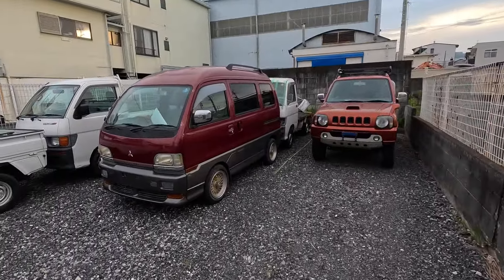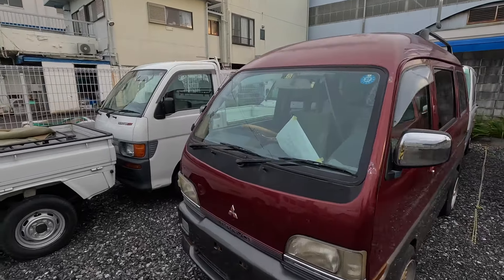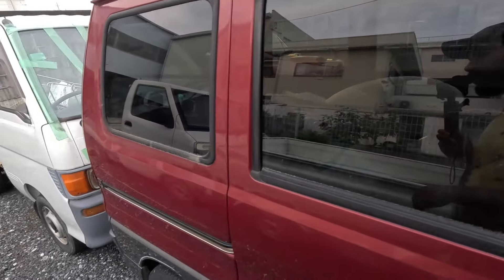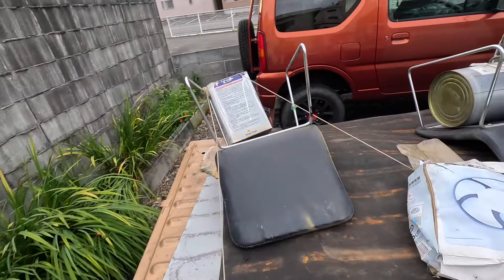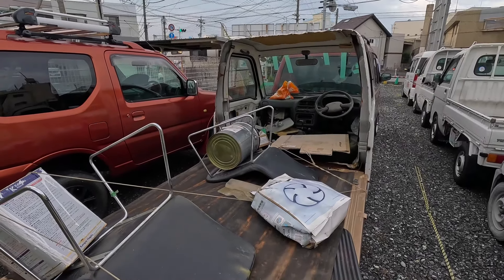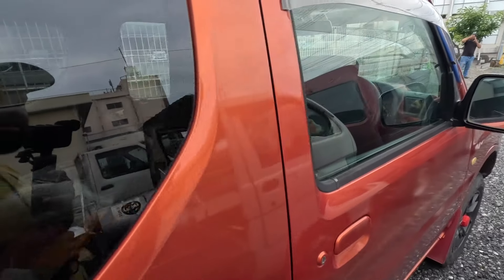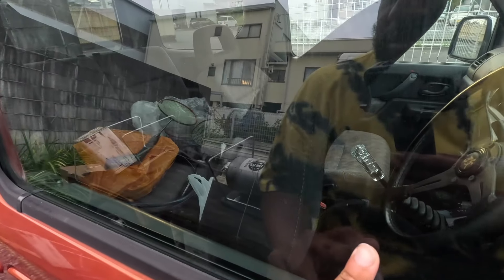I'll let them drool over that while I look at this Bravo — love the color, love the wheels. They're probably still working on this one, there's a lot of stuff in the back. Wow, look at this — how do we get this to New York? Can you imagine? I really like this Jimny too. Look at this one here — Recaro funfetti seat, everything is working.